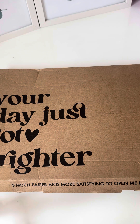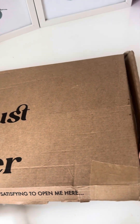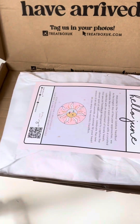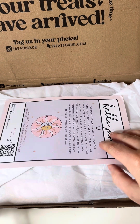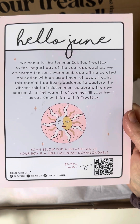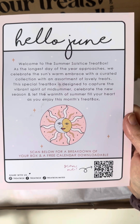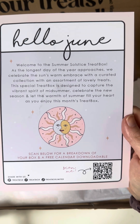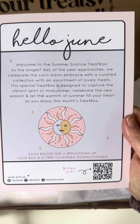This arrived today and all I've done is undo it a little bit — the box has fallen apart a bit so we're going to see everything at the same time. The welcome card reads: 'Hello June, welcome to the Summer Solstice Treat Box. As the longest day of the year approaches, we celebrate the sun's warm embrace with a curated assortment of lovely treats. This special treat box is designed to capture the vibrant spirit of midsummer.' I really like the design — I do miss the little book clip with pictures, but the sticker matches that which I really like.